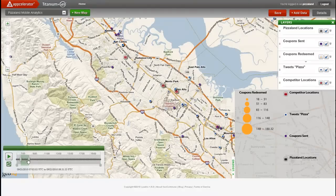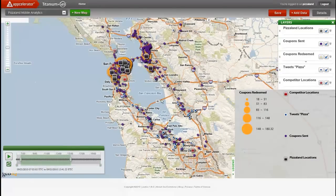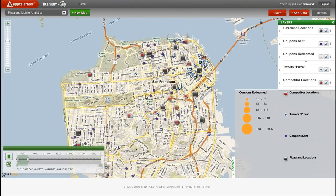Overall, AppCelerator's Titanium plus Geo brings an entirely new data source to PizzaLand with valuable insight into customer behavior. It also provides a solid return on investment tool for quantifying the impact of investments into both mobile and social promotions — a great win all around for PizzaLand.